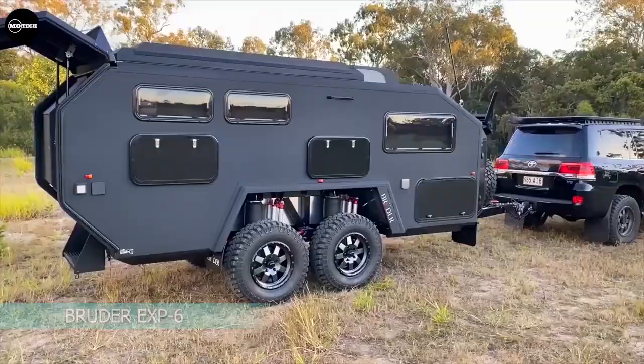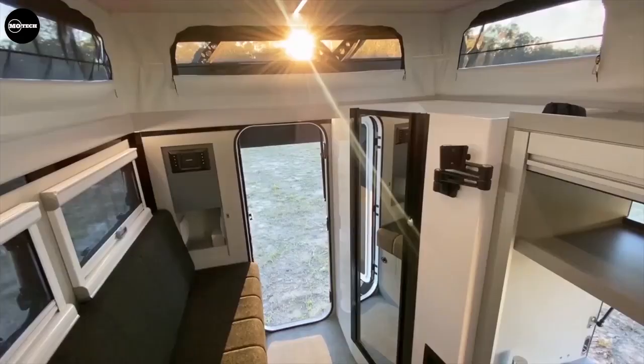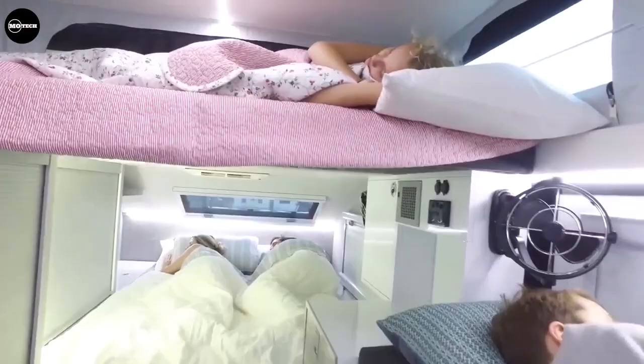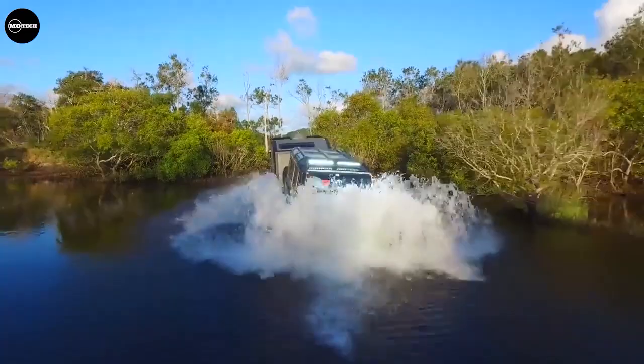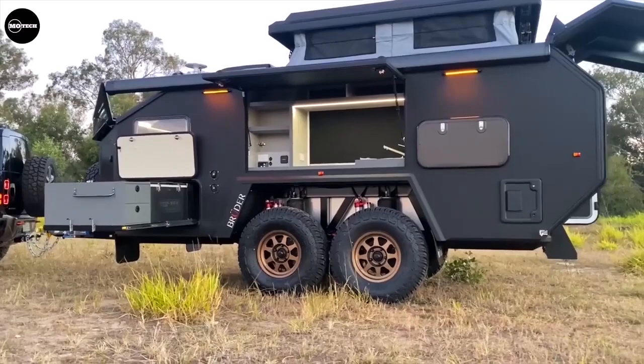The Bruder EXP6 off-road trailer is built in Australia and available around the world. It's highly customizable and offers sleeping space for up to 6 people. The EXP6 features two main configurations, both having an external pull-out kitchen. The EXP6 PT has the patented Bruder roof lift mechanism, allowing you to lower the roof when storing or towing your trailer.